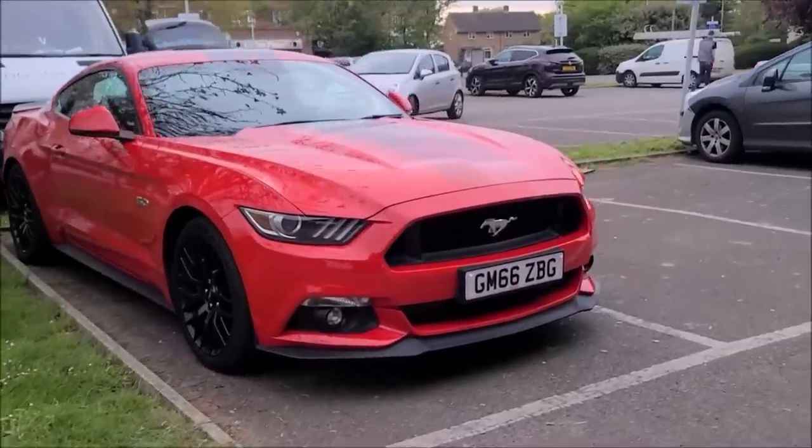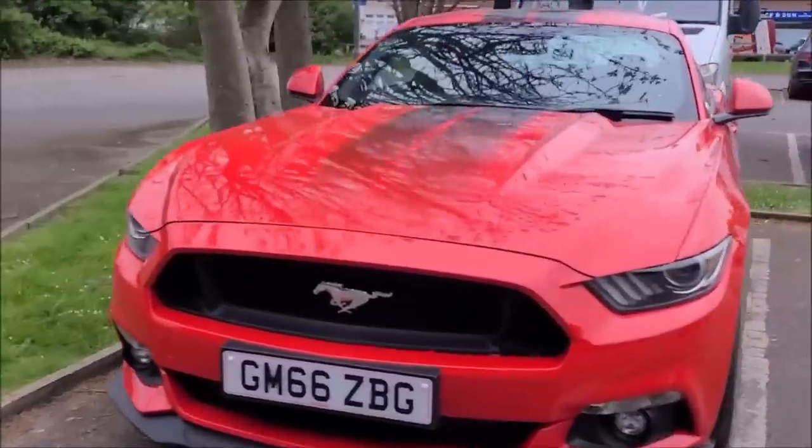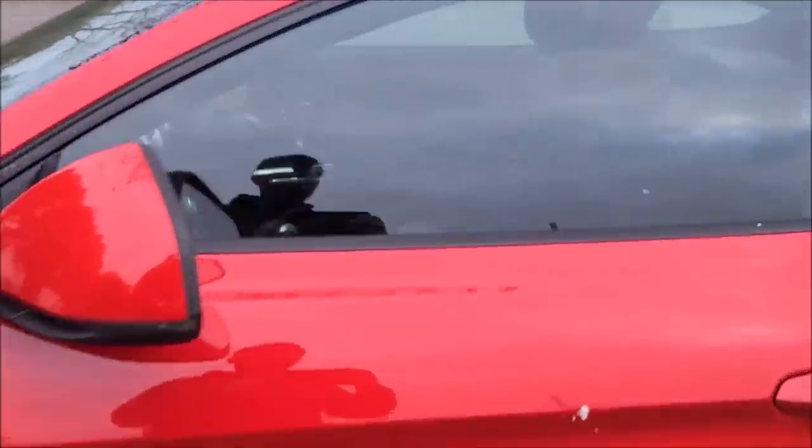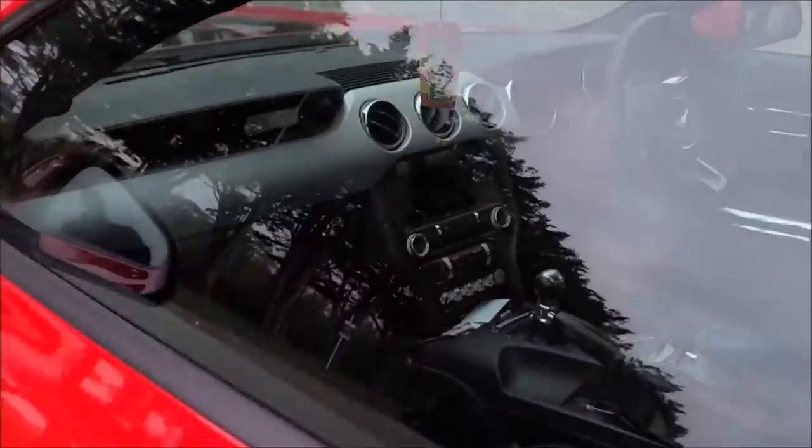We have some good old American muscle, but it's right-hand drive. That is really weird and cool to see it like that.